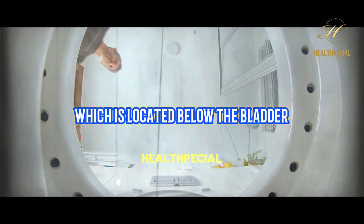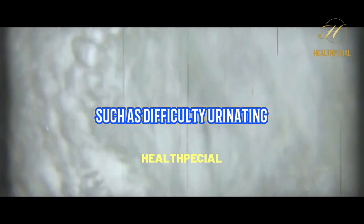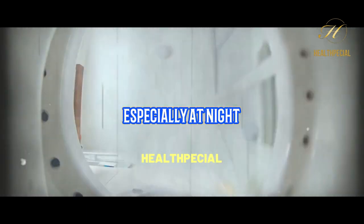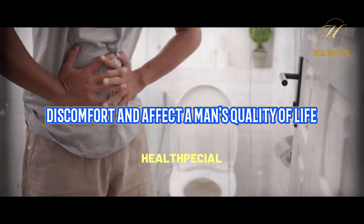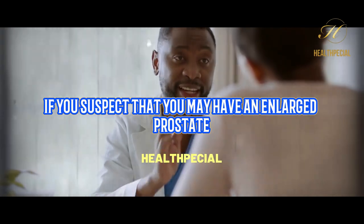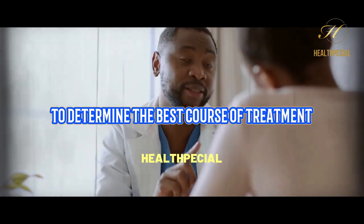The prostate gland, which is located below the bladder and surrounds the urethra, can become enlarged and cause uncomfortable symptoms such as difficulty urinating, weak urine flow, and frequent urination, especially at night. Although BPH is not cancerous, it can still cause significant discomfort and affect a man's quality of life. If you suspect that you may have an enlarged prostate, it's important to consult with a healthcare provider to determine the best course of treatment.